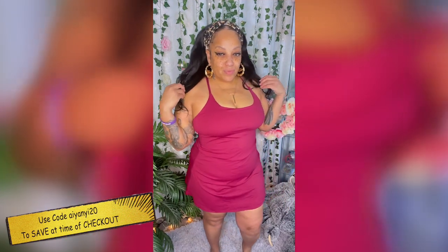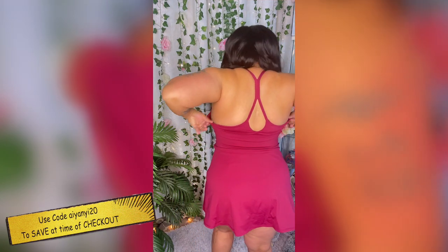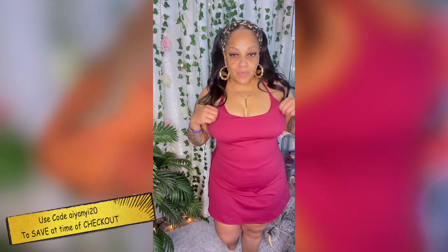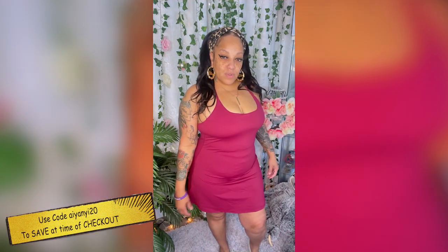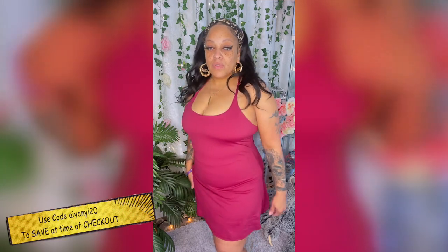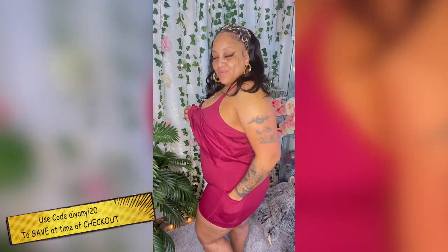Now this one right here is called the In My Feels Plus Size Euphoria Air Dress. It also has a racerback and it's very sleek. It comes in six different colors — the color I'm wearing is called Red Violet — and I have this in a size 1X. You can remove the padded inserts if you choose to, and underneath it is also attached with pockets on each side.